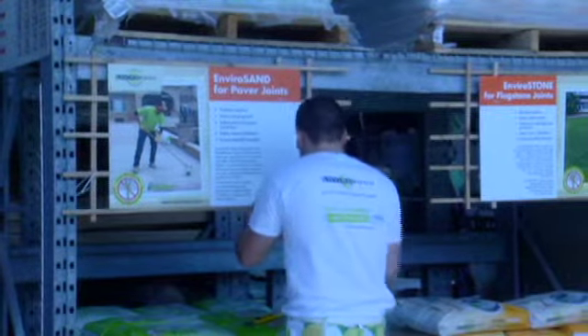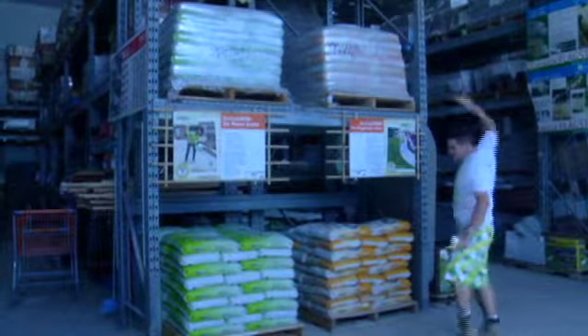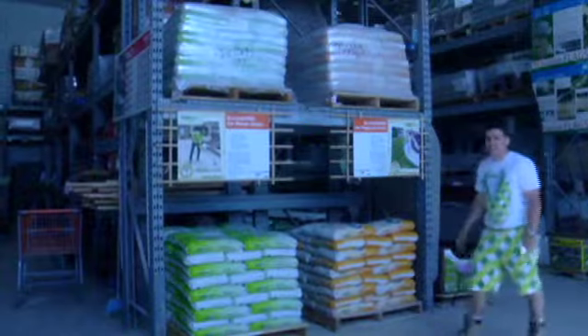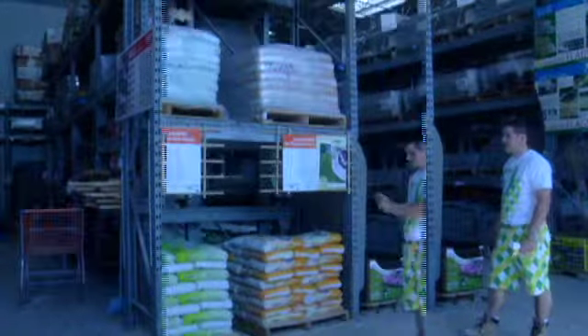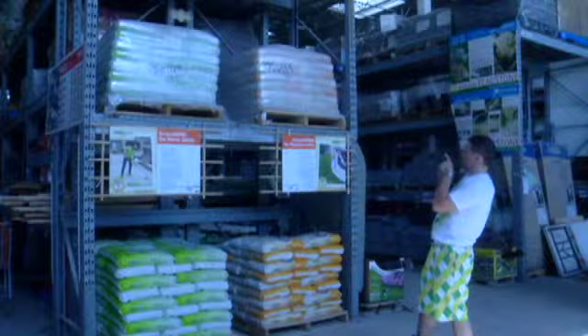If you're using the large signs you'll be using the palette-size stickers; if you're using the smaller signs you'll be using the business card-size stickers. You can ask an employee to help you print those off. Once you have the sticker on there, you're pretty much done. You have your palettes there, they look great, you have your signs up and the stickers are on — so take a picture because it looks fantastic.